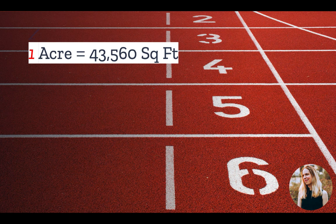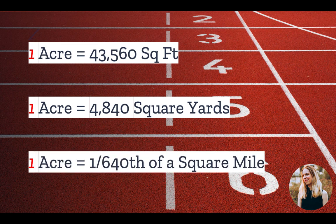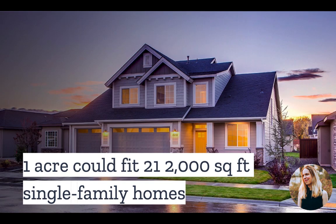Just to give you a few points of comparison, one acre is 43,560 square feet. That's 4,840 square yards and 1/640th of a square mile. An acre is commonly compared to an American football field, and this is fairly accurate, for an acre is roughly the size of a football field without end zones, or three-fourths of an entire football field. For another comparison, an acre could fit about 15.5 tennis courts. Alternatively, one acre could fit 21 two-thousand-square-foot single-family homes if they did not have yards or roads.